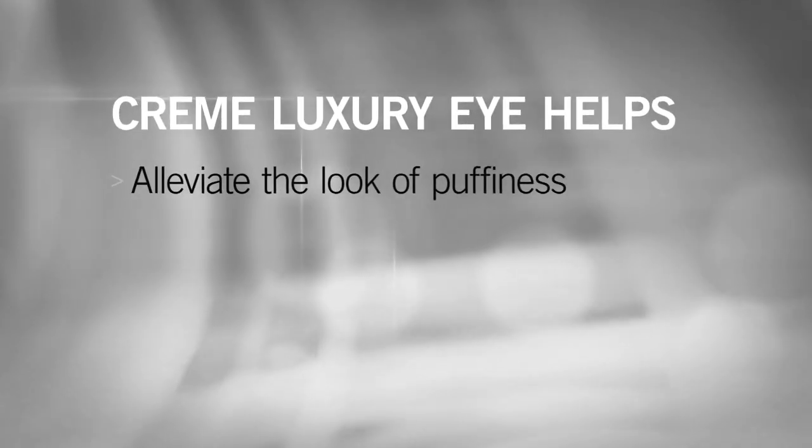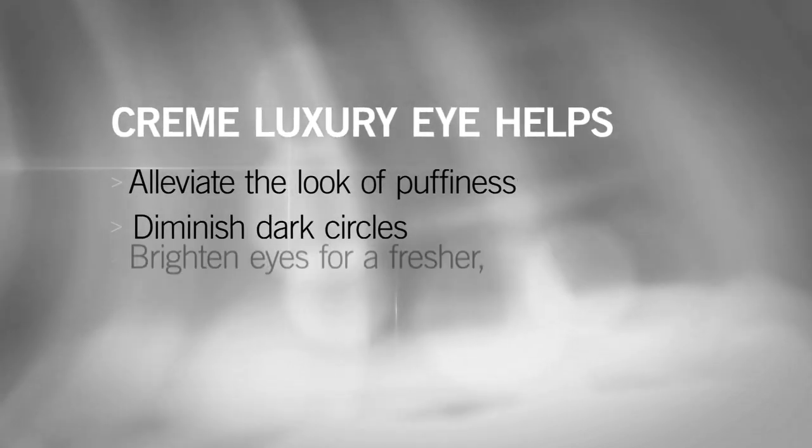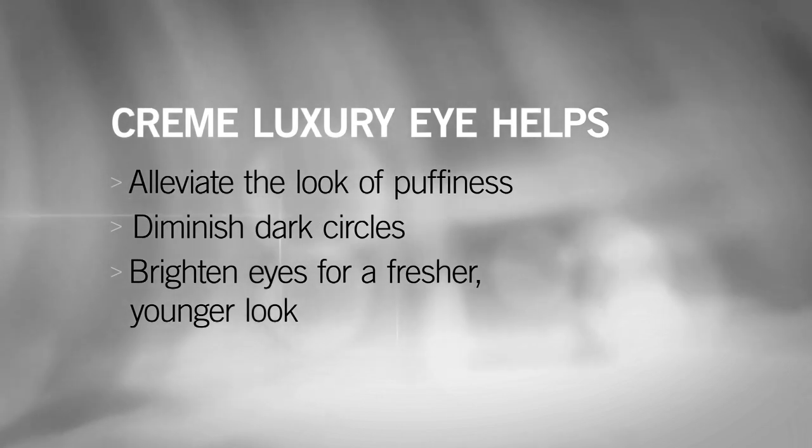Cream Luxury Eye helps lift, firm, and smooth the delicate eye area, helping to alleviate the appearance of puffiness, diminish dark circles, and brighten your eyes for a fresher, younger look.